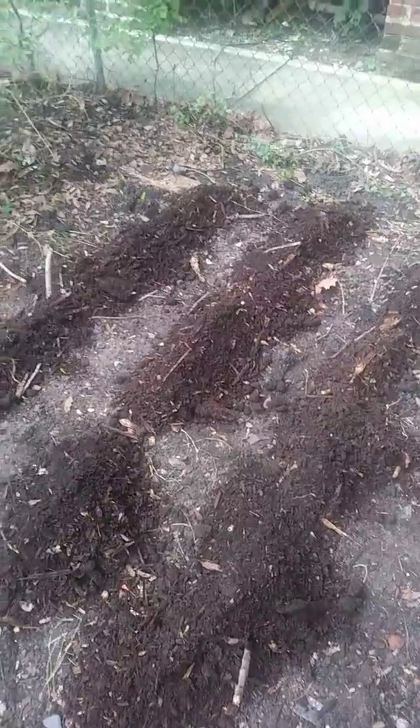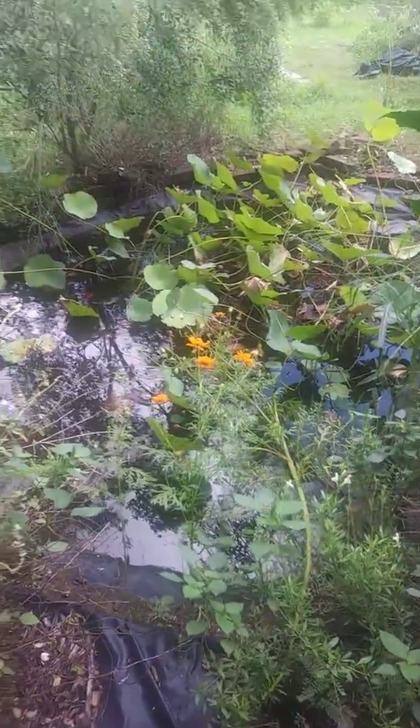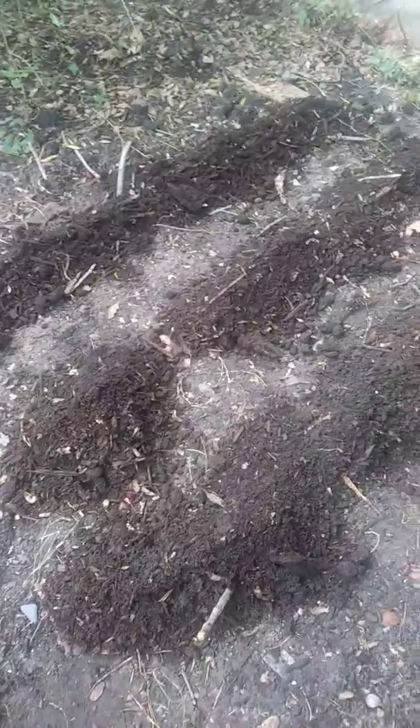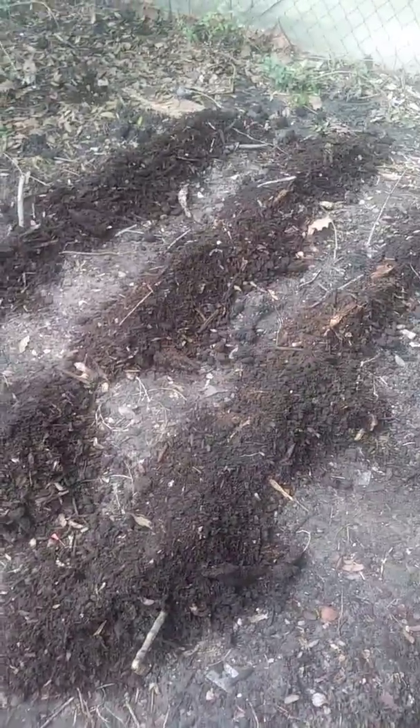So there is the pond, banana tree, pomegranate, loquat, and here are the rows of ginger that I just planted. I've been lucky because the hens have not messed with it.